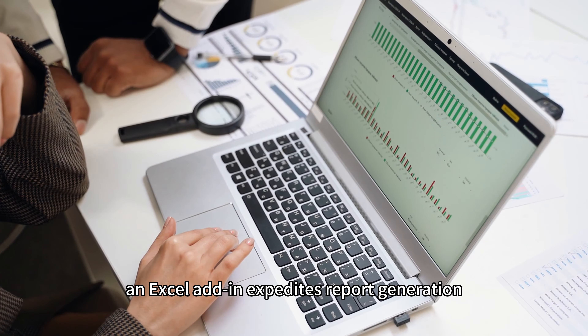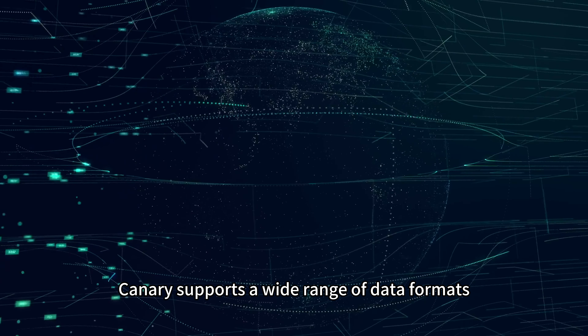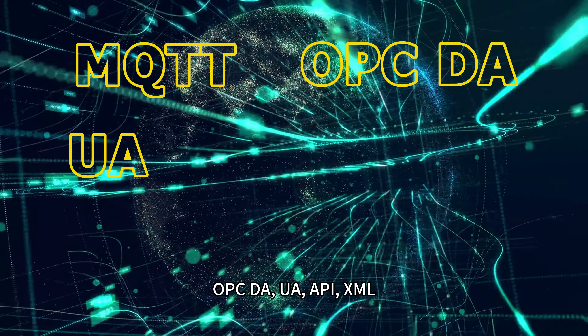For those requiring traditional reporting methods, an Excel add-in expedites report generation, further enhanced with automation through macros. Canary supports a wide range of data formats,